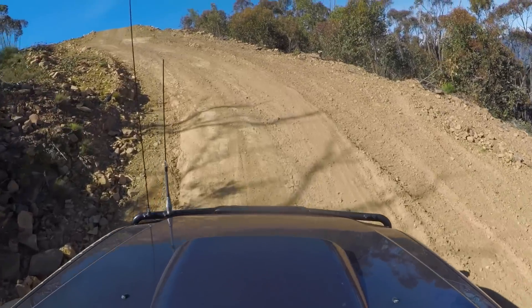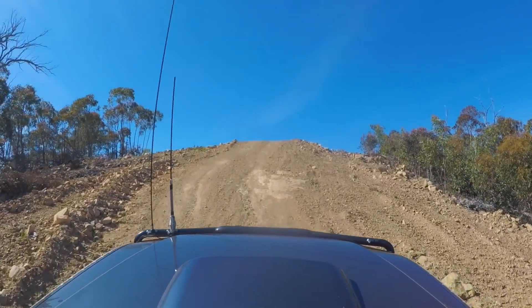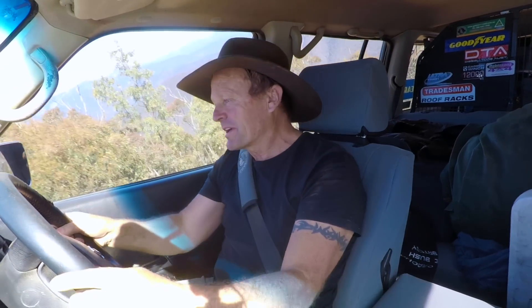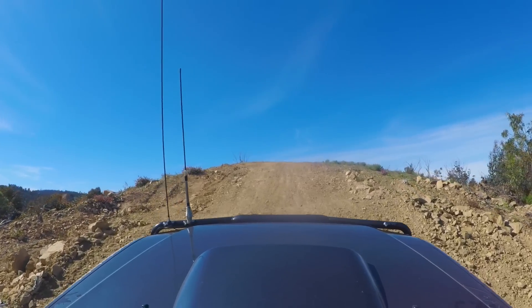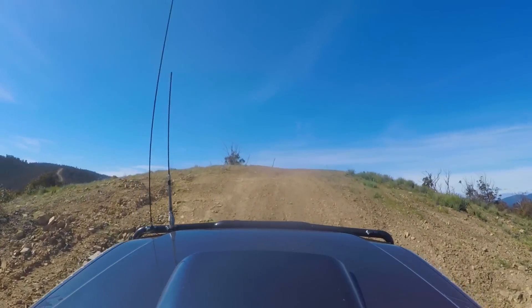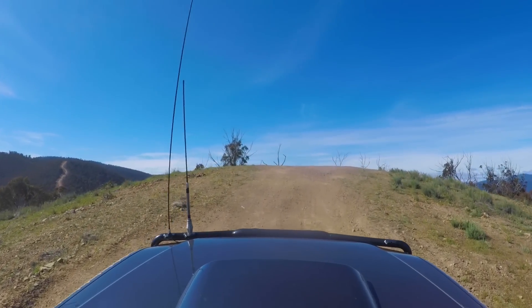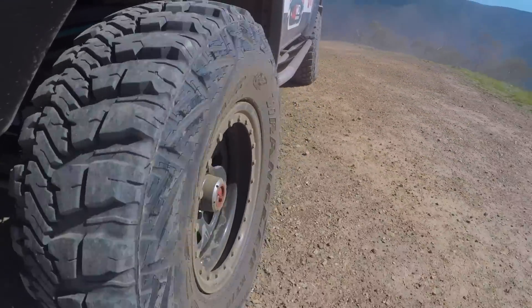Amazing views out there. We're just approaching the top here now. One of the lookout points — we'll see the helipads up here and we'll pull up and have a look at this. Nothing but blue sky out the window. It's an amazing view. That's a good fun track to start the day off. We'll get up here and show you this fantastic view because it is something else.